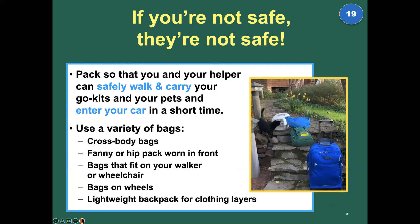If you're not safe, they're not safe. Pack so that you and your helper can safely walk, carry your go kits and your pets, and get into your car. Think about a variety of bags — don't overload. What can you carry on your back? Fanny packs carried in front, cross-body bags — use a variety of bags so everything you're carrying is balanced and, most importantly, it leaves your hands free — or at least one hand free — for the dog on the leash, the cat on the harness, or your cane or walker.